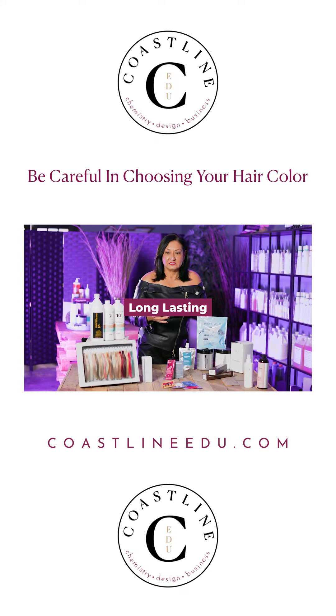I see it online all the time — people saying demi-permanents are longer lasting. They're not. They're made to fade. Demi-permanents aren't made to last in the hair, or they would be called permanent. So be cautious of what you're choosing when you're doing color. Do you want it to fade out in two weeks, or in two or three shampoos?